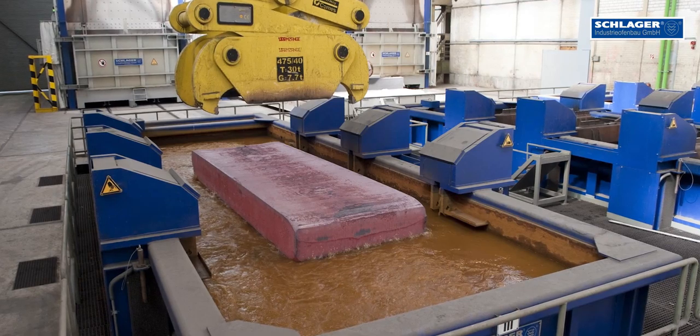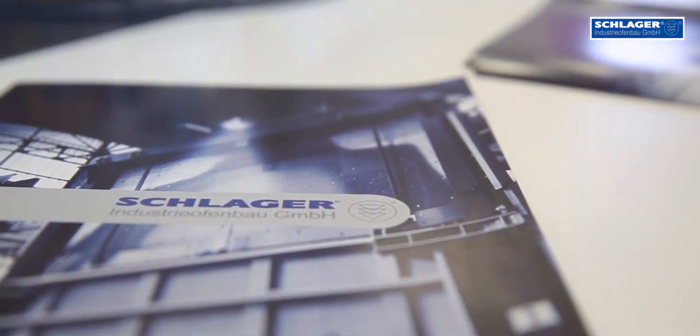You can trust in our years of expertise. We perform to the highest standards, ourselves and our technical solutions. Schlager Industrieofenbau — in heat treatment, we are the specialists.